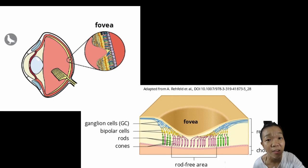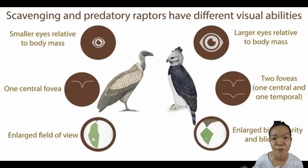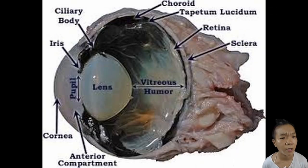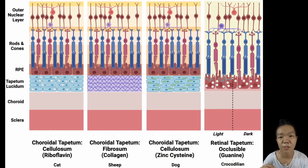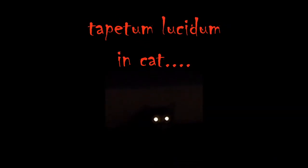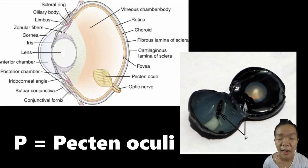Some vertebrates even have two foveas in each eye. The choroid coat is the highly vascularized black film between the sclera and the retina, functioning to nourish the eye. In some animals, especially nocturnal ones, a portion of it is reflective—called the tapetum lucidum—which maximizes low-light conditions by reflecting light back into the retina. The choroid coat may also have highly vascularized folds extending into the vitreous chamber, allowing metabolic exchange between the blood and the eye.